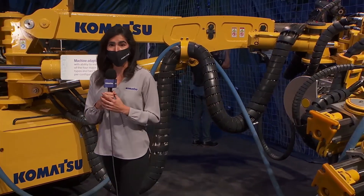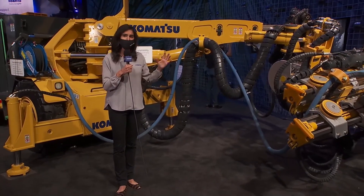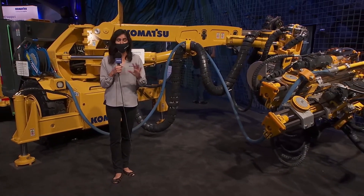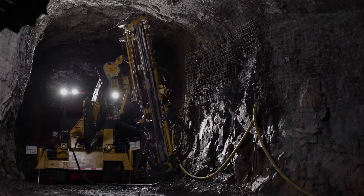Excellent. It sounds like it can also boost productivity in addition to improving miner safety. Is that correct? That is correct, Madison. Komatsu has seen it speed up cycle times quite a bit compared to previous models. Plus, the ZB-21 can bolt in any direction — we're talking the floor, walls, back, and face of the tunnel.